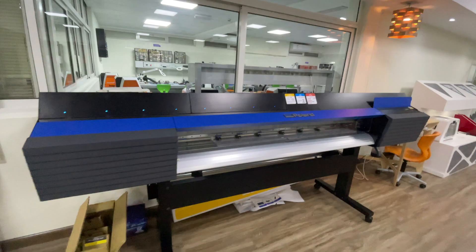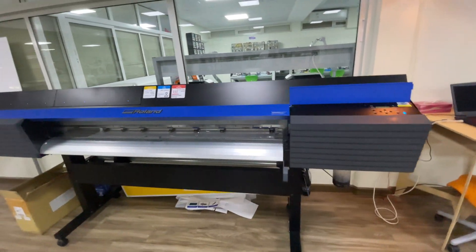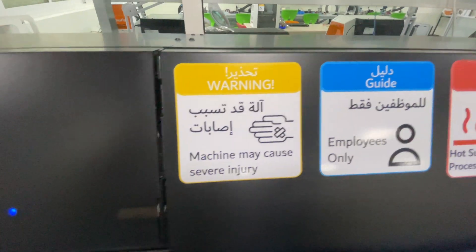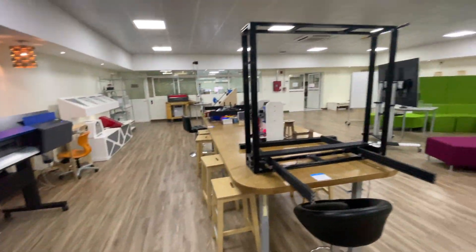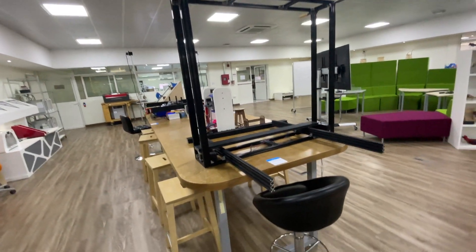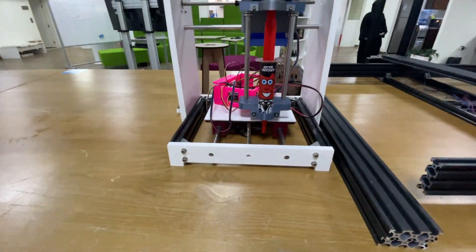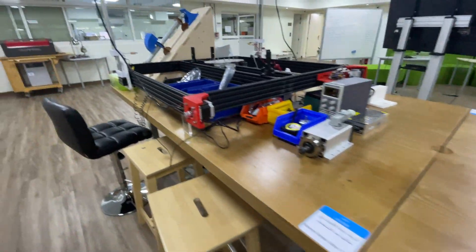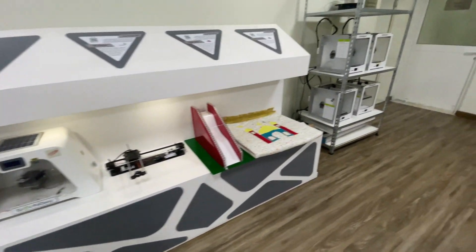This is a Roland plotter plus printing machine that has got really good print quality. This output was done from this machine only. They are also building CNC and 3D systems, and over here we have got a 3D printer and some more machines.